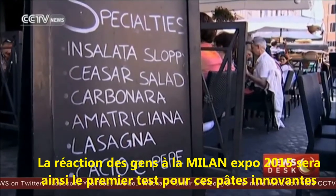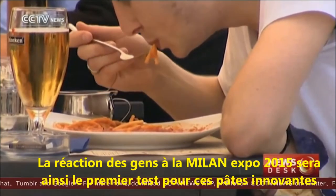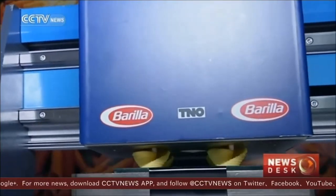The reaction of visitors to Milan's Expo 2015 may be the first test for these innovative pastas. Song Yau Tien, CCTV.